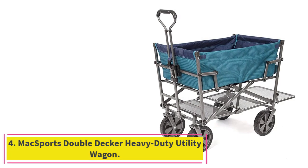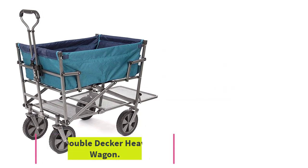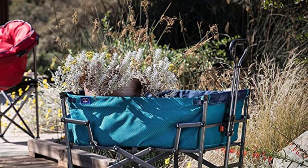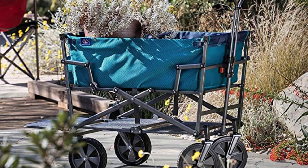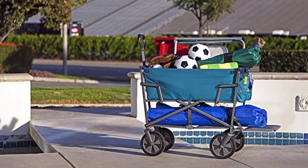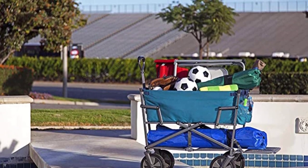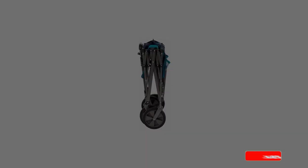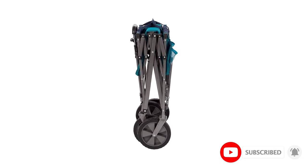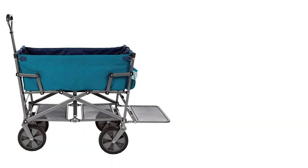Number 4: MaxSports Double-Decker Heavy-Duty Utility Wagon. Rather than stash everything haphazardly into one large storage compartment, some may prefer a double-decker wagon like this one from MaxSports. Though a bit smaller due to the two-tiered design, it still has the main open compartment, plus a lower shelf to store longer and larger items like cases of water, soda, or even beach chairs, umbrellas, boogie boards, or baseball bats. Users say this kind of organization makes loading and unloading quicker.